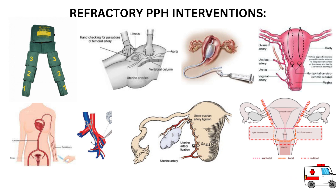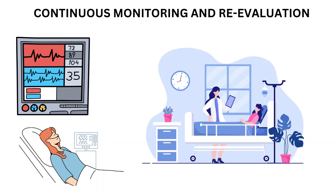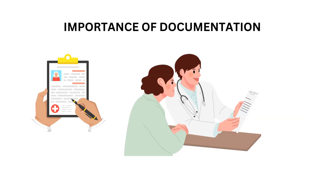If facilities are not available timely, refer the patient to a tertiary care center. The fifth step is continuous monitoring and re-evaluation. Continuously monitor the patient's vital signs and bleeding status. Re-evaluate and adjust interventions as needed based on the patient's response. Accurate and complete documentation of all interventions, patient responses, and outcomes is essential for quality improvement and learning.